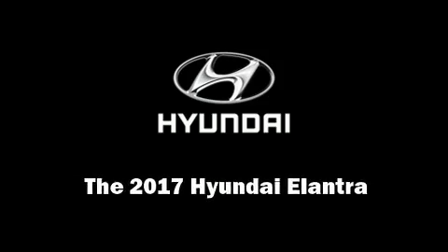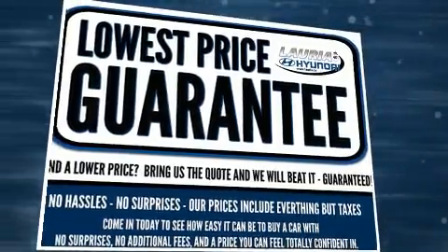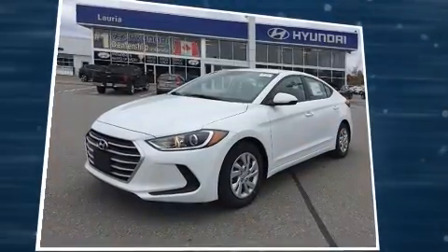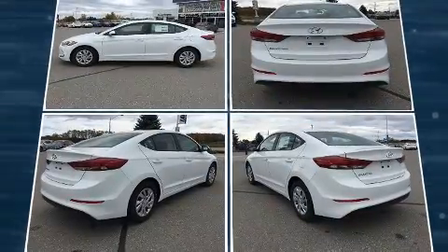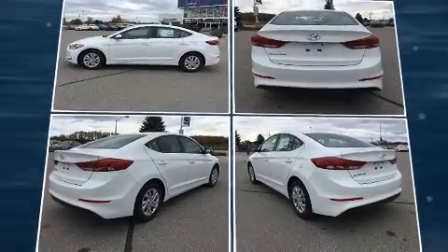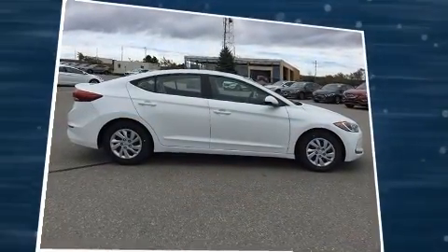Familiarize yourself with the 2017 Hyundai Elantra Coupe. This four-door, five-passenger sedan leads among competitors in its segment. Smooth gear shifts are achieved thanks to the efficient four-cylinder engine, and for added security, dynamic stability control supplements the drivetrain.